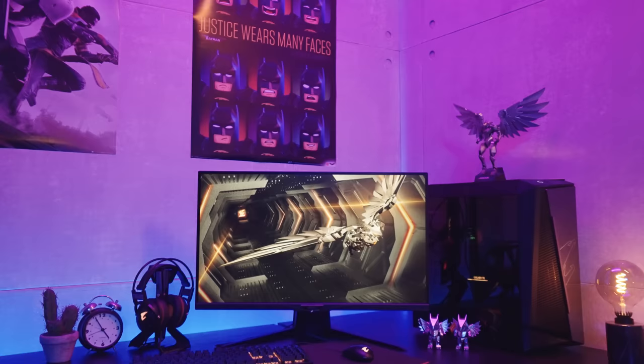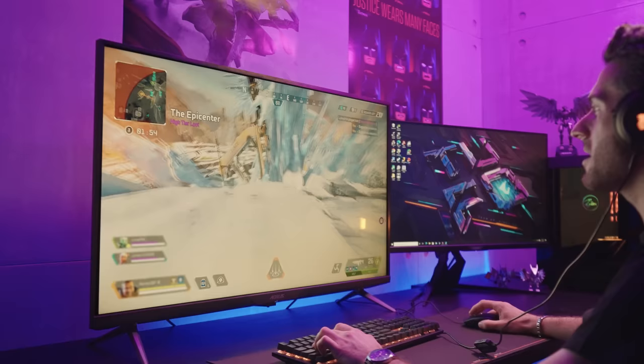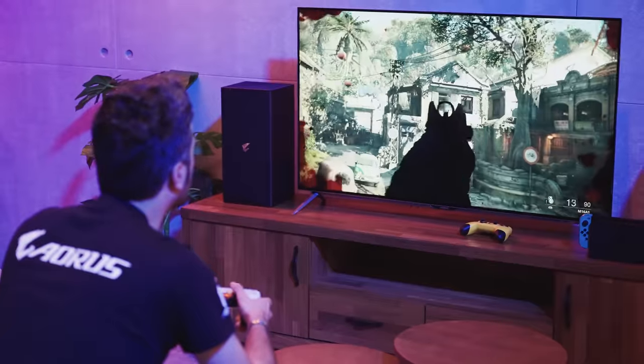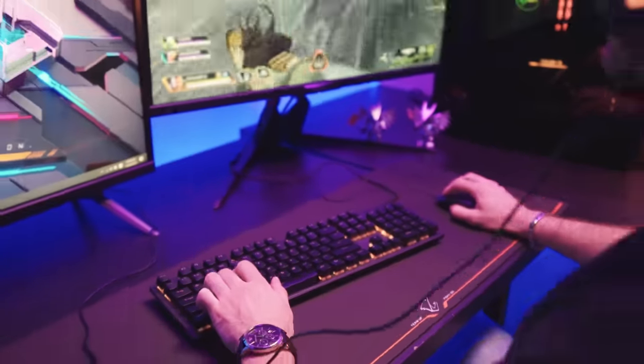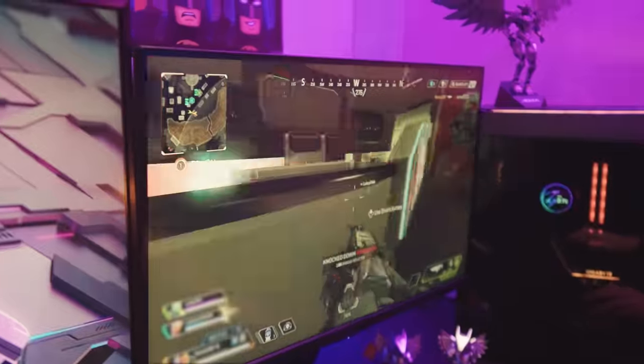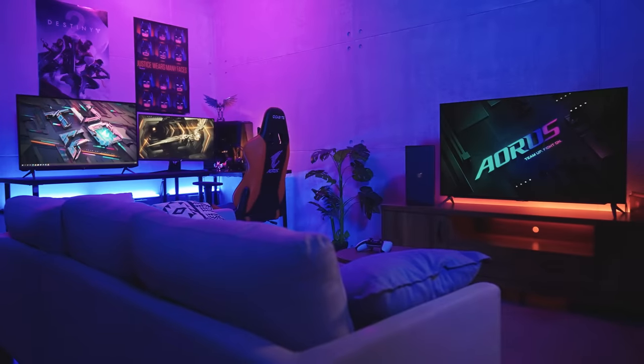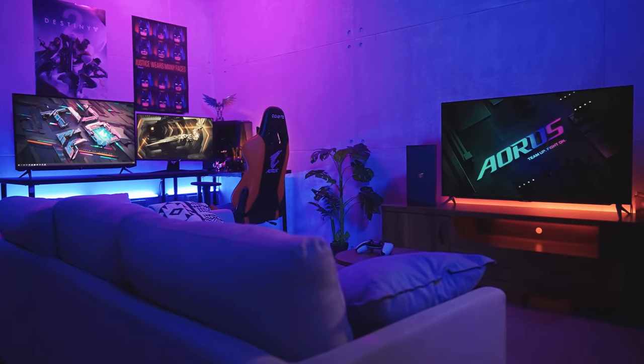Get your 4K Pro Gaming on! Introducing the brand new AORUS 4K Gaming Monitor lineup, coming with not just stunning 4K resolution, but also lightning-fast refresh rate and a bunch of the latest high-end gaming features to optimize your gameplay. Let's check out these premium displays one by one.